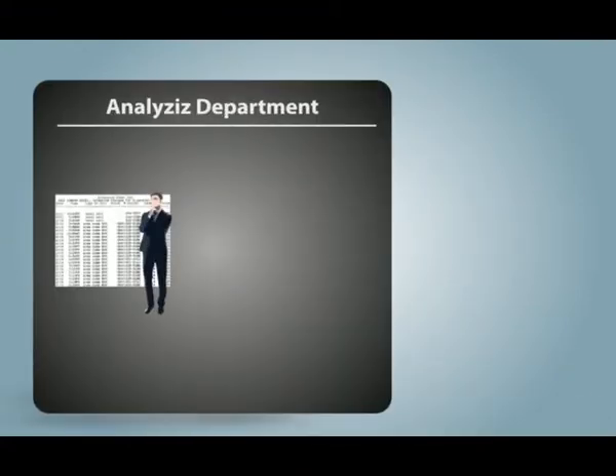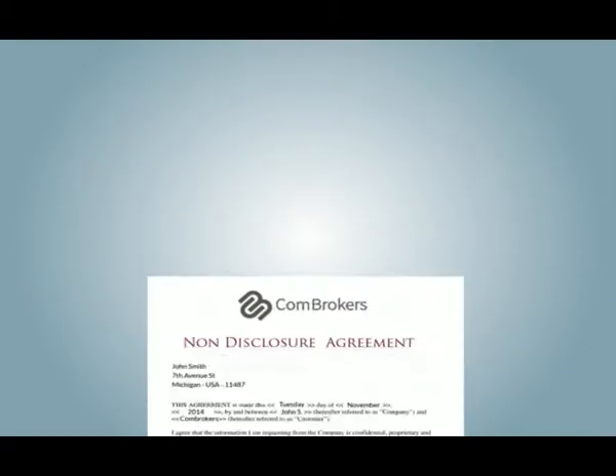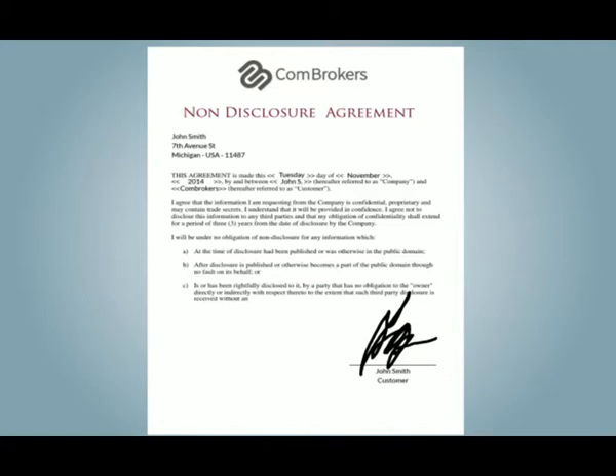Sign a pre-agreement with us, then our department of analysis will calculate your company's possible savings. If you like the result, sign an agreement with us.